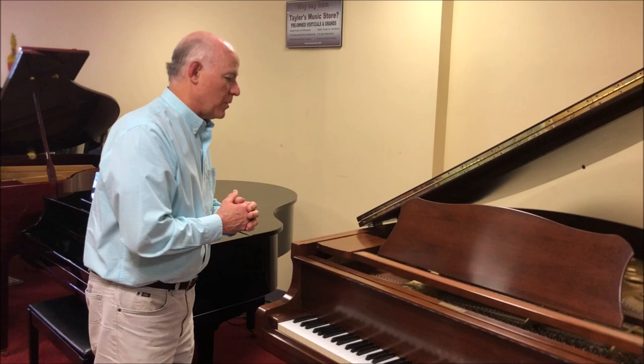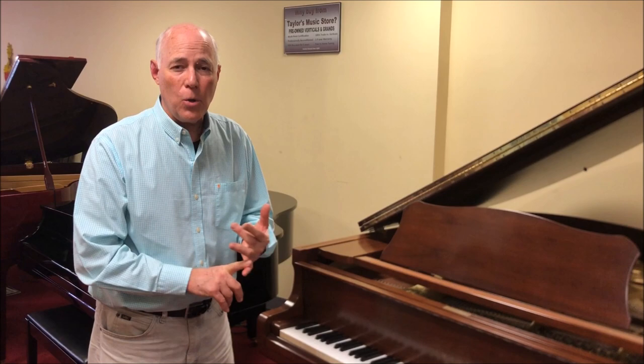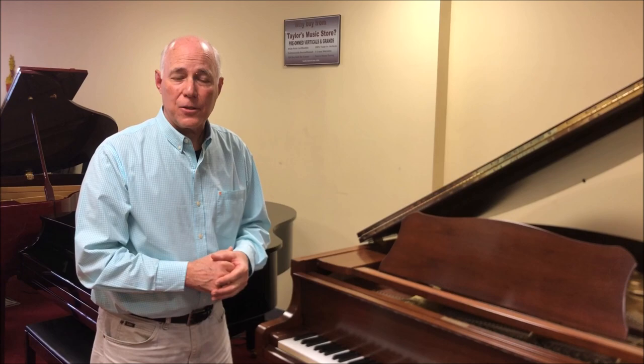Whenever we get an opportunity to get one of these pianos in the store, we send our technicians to thoroughly inspect and make sure that they don't have any problems with the soundboard, the bridges, the pin block, rust, mold, all that kind of thing. This piano is very clean on the inside and in excellent condition, and of course we do our 25-step reconditioning process bringing it back to factory specs.